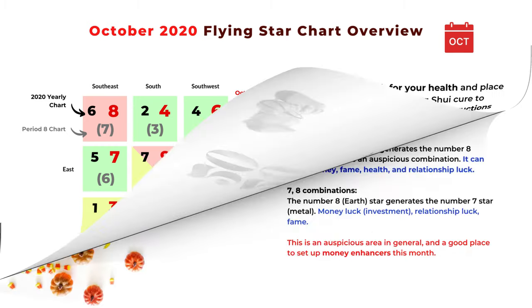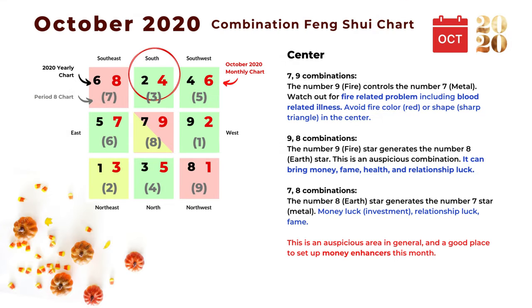Now we will start from the center and go clockwise to look at the nine sectors. The monthly star in the center is number nine. The first combination is seven and nine — from the monthly and yearly charts. Number nine is a fire star that controls number seven, the metal star, and that can create problems with fire, including fire-type diseases.